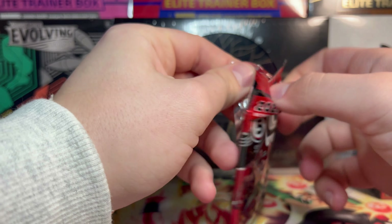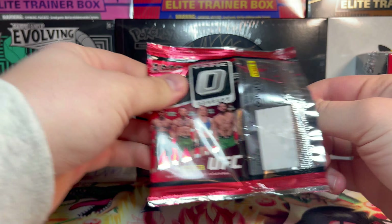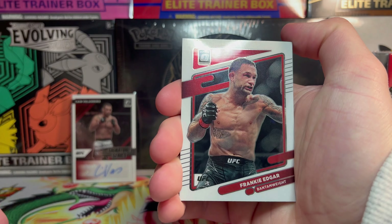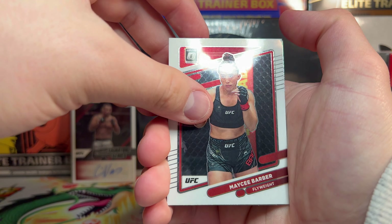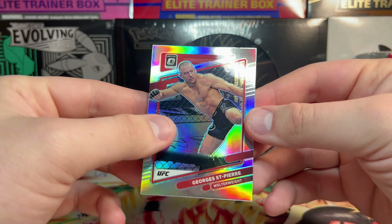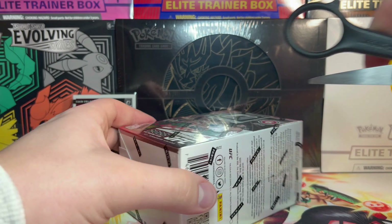Our final pack of blaster box number one — we're due at least one more insert or parallel, hopefully one of those purple velocities. We got Caitlin Chookagian, Frankie Edgar retired, Kamaru Usman, Macy Barber, and on the end we have a hollow Georges St-Pierre. That's a pretty cool hollow to get.